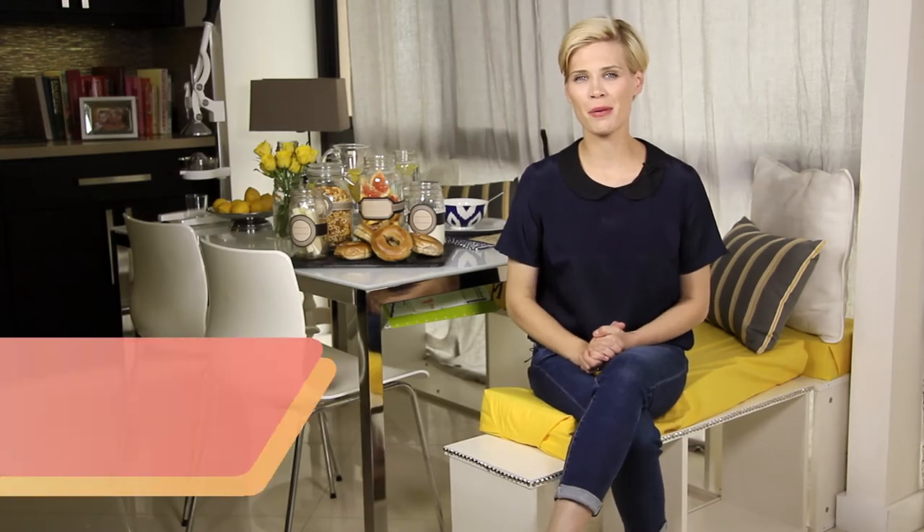Hey, everybody. I'm Britt Peterson, and today I am coming to you from my customized breakfast nook. Since everything in life is customized these days, I was going to customize my breakfast space. So I took my daughter's old bookshelves, which are below me, and I turned them into a window seat slash breakfast nook.